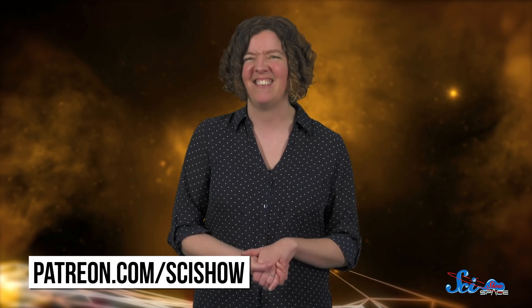So we've got some wiggle room, and plenty to learn in the meantime! Thanks for watching this episode of SciShow Space News, which is brought to you by today's President of Space, Matthew Brandt. Matthew is one of our patrons on Patreon, and along with the rest of our Patreon community, helps make this show happen. If you want to become our next President of Space, or just help support the show in some other way, you can learn more at patreon.com/scishow.